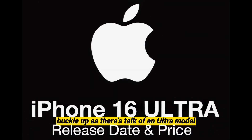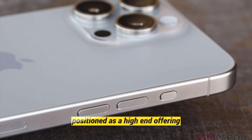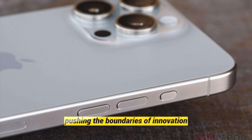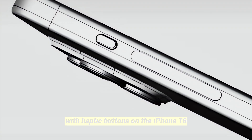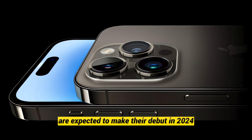There's talk of an Ultra model in the iPhone 16 lineup. Positioned as a high-end offering, the iPhone 16 Ultra might come with additional camera improvements and could even embrace a portless design, pushing the boundaries of innovation. Experience a new level of interaction with haptic buttons on the iPhone 16. These solid-state buttons, initially planned for the iPhone 15 Pro models, are expected to make their debut in 2024, providing a tactile response without the physical movement of traditional buttons.